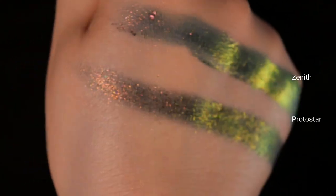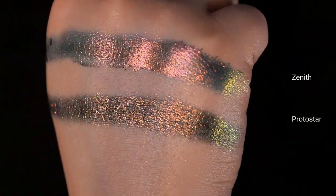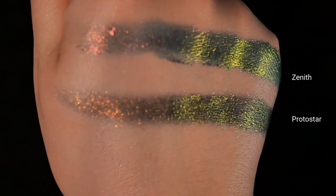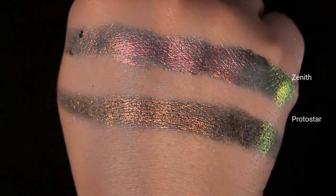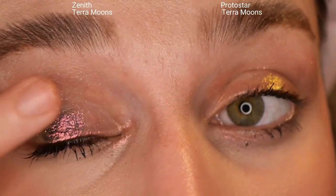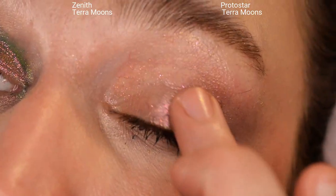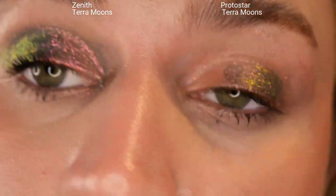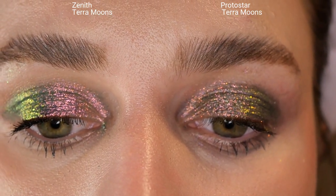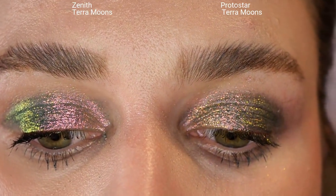If I had to keep just one I do think I prefer Protostar — it's more dimensional and nuanced — but they're both just insane and beautiful. On the left we have Zenith and on the right we have Protostar. These do apply differently: Zenith is flakier with a larger particle size, while Protostar is more of a fine sparkle — textured but not quite as flaky, so it was a bit easier to apply. They do look super similar on the eyes, but you can see Protostar has a bit more going on and more dimension.